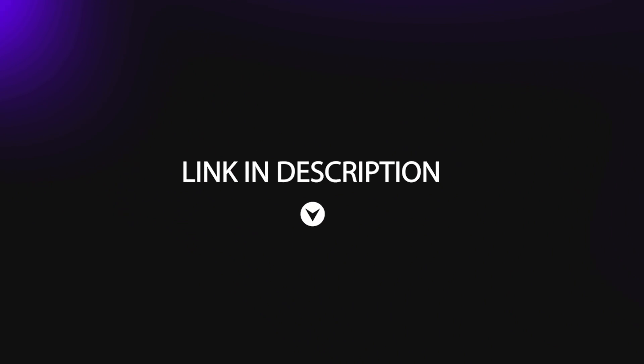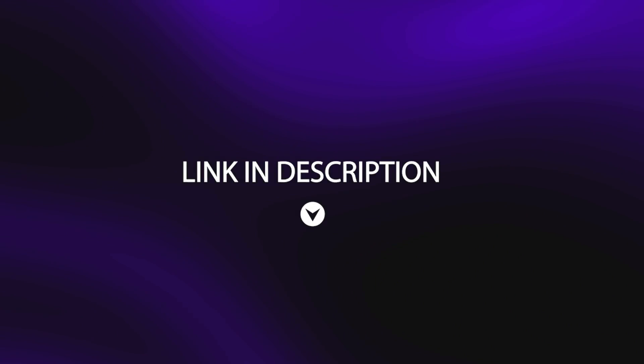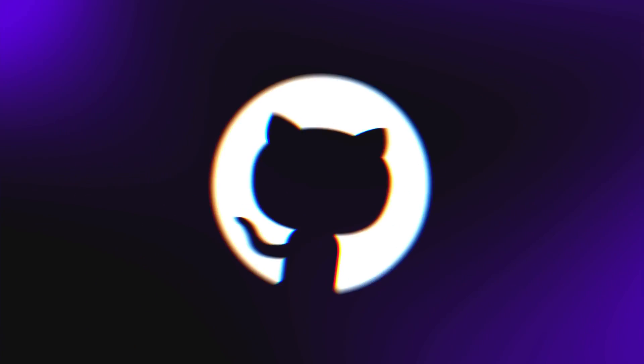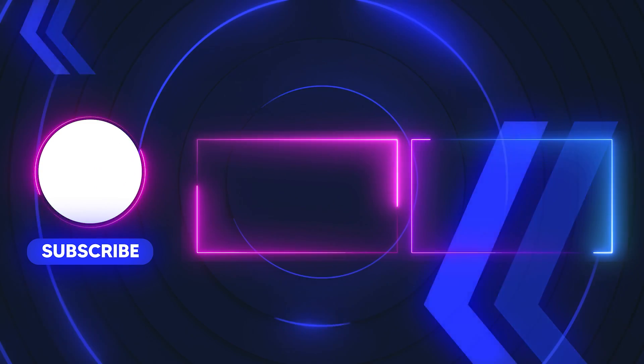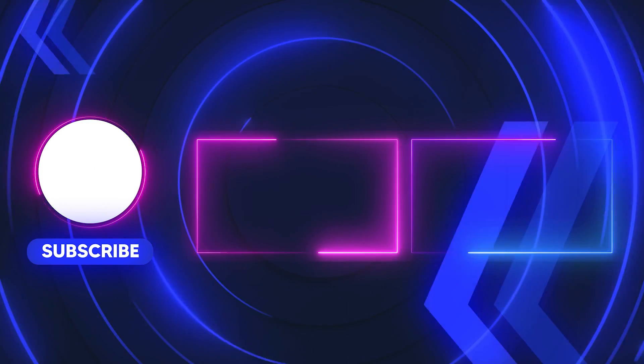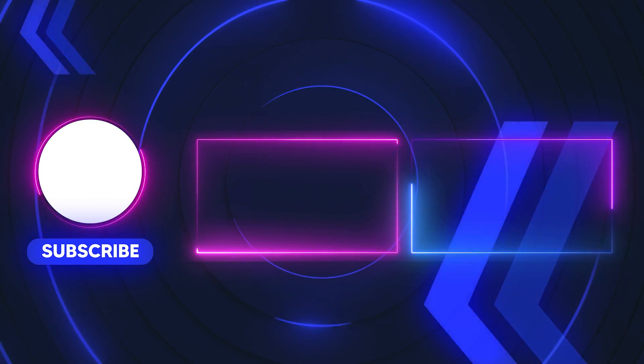If you'd like to try out the demo, you can visit the link in the description to access it on GitHub. The demand is really high now, so access might not be easy. When you do check it out, let us know your thoughts in the comments.